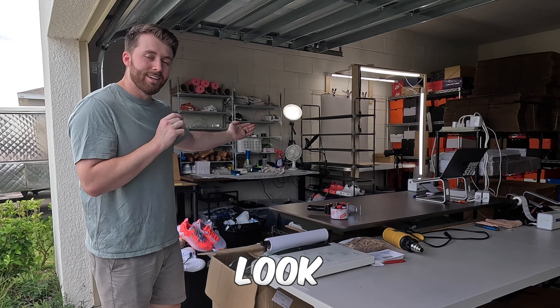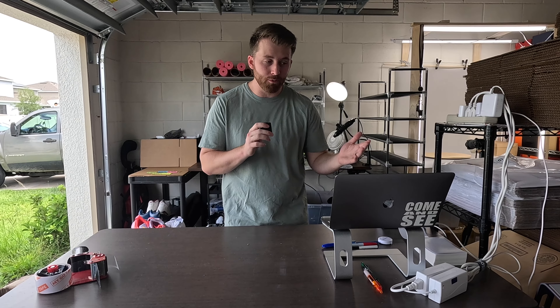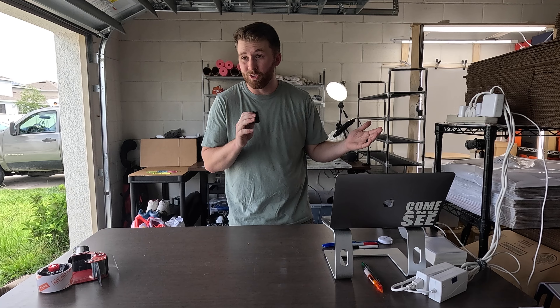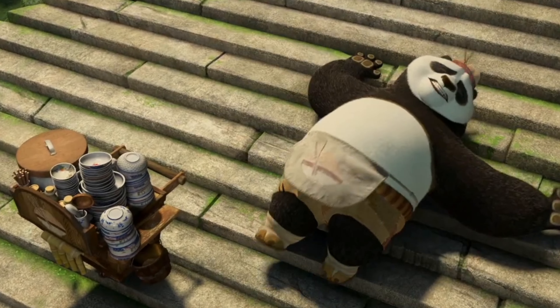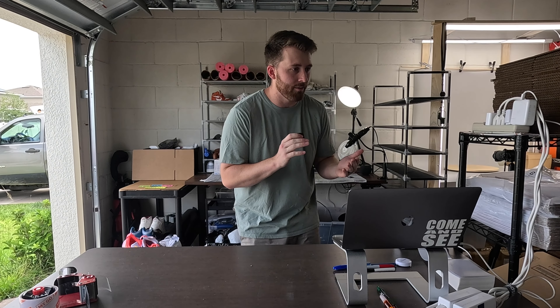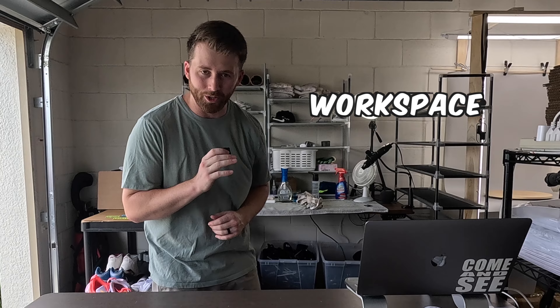Behind the scenes look at our garage. So if you caught the last video, I let you guys know that we are in fact expecting a child. If you've been following the channel for a while, you know that we live on the third floor of an apartment building. We rented out two garages that we worked out of, but we decided to make a little change. We didn't like the three flights of stairs walking up and down with a baby on the way, so we decided to move into a house that had a garage, and I got to take part in my favorite activity, which is redesigning my entire workspace.